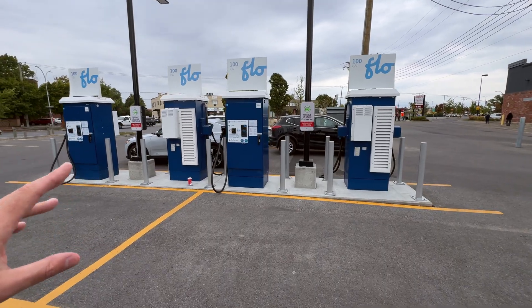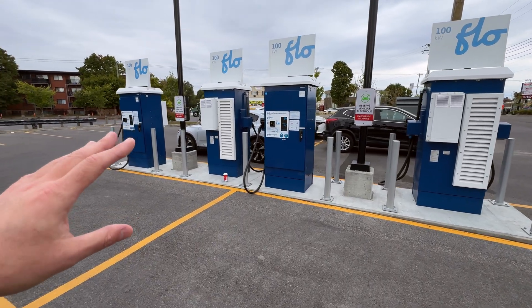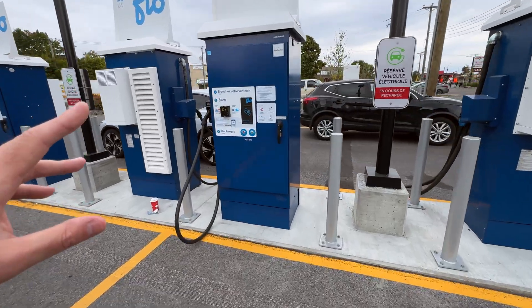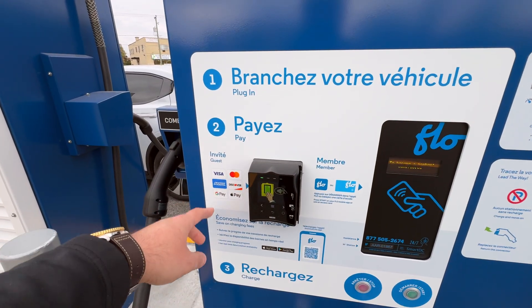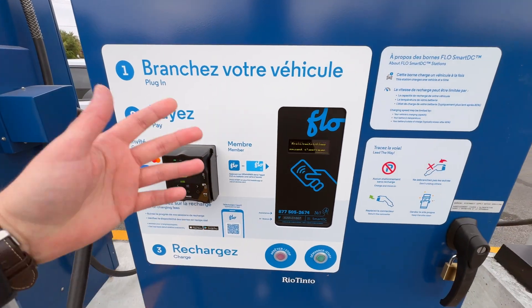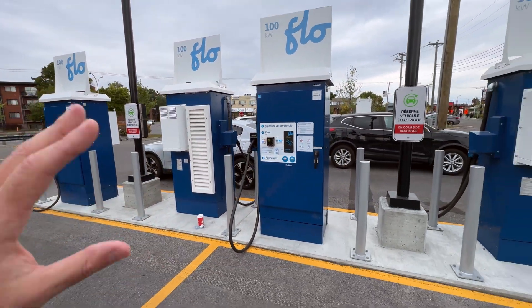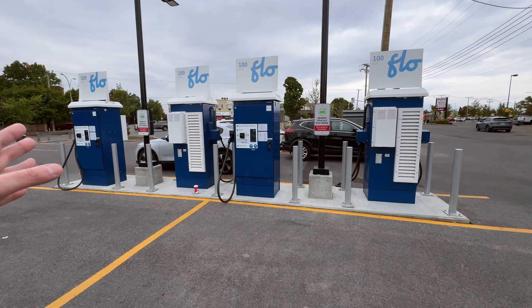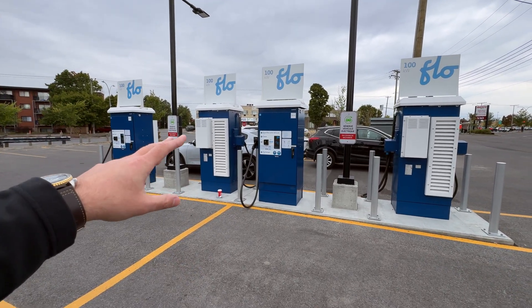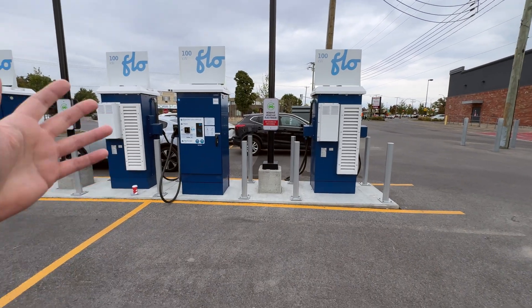We're at another DC fast charging site, about five kilometers away from the other one we visited — at a grocery store, so you can charge up while doing your groceries. These are 40 cents a kilowatt hour, not bad. What's cool about these ones is they're Ad Energy Flow chargers with a NIAX payment terminal on them, so you can pay with all your usual cards, Apple Pay, through Circuit Electric, or through Flow's own app. These are becoming very popular here.